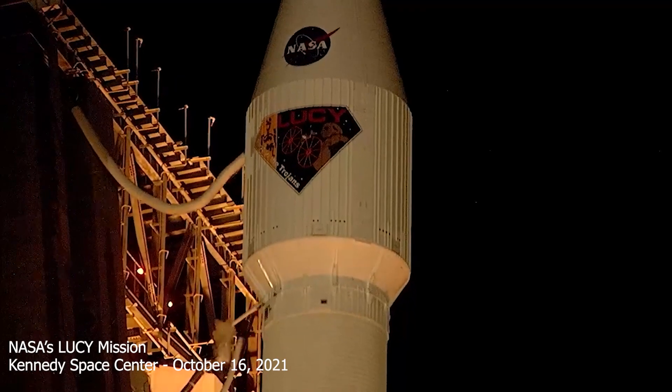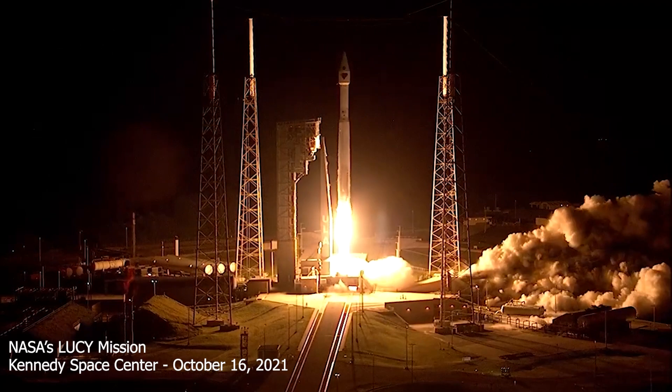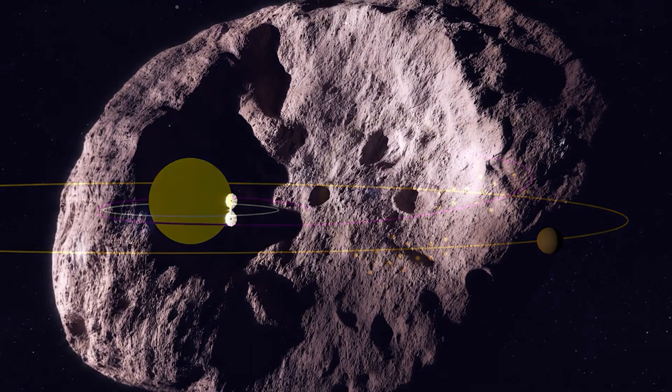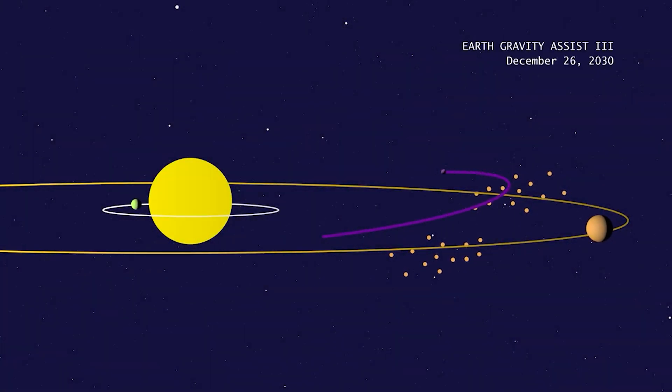Lucy, NASA's first mission to Jupiter's Trojan asteroids, lifted off from Florida's Kennedy Space Center on October 16, 2021. Jupiter's Trojans are a large group of space rocks, known as asteroids, orbiting the gas giant and positioned 60 degrees ahead of or behind the spacecraft.